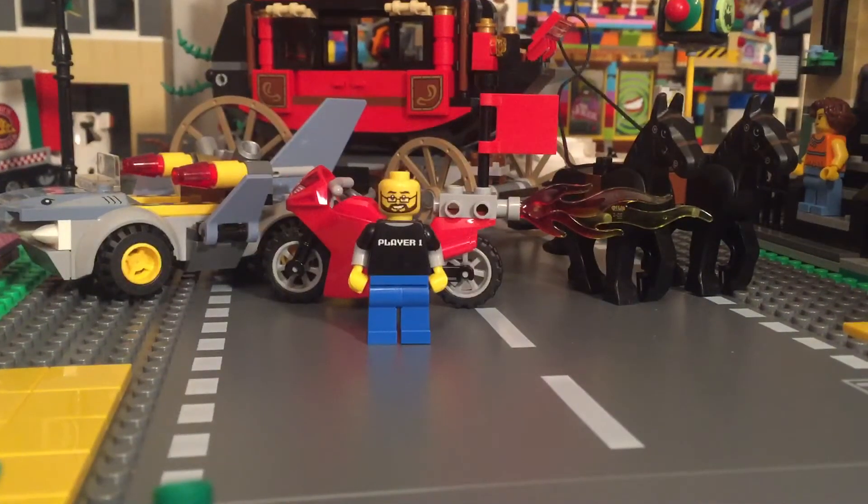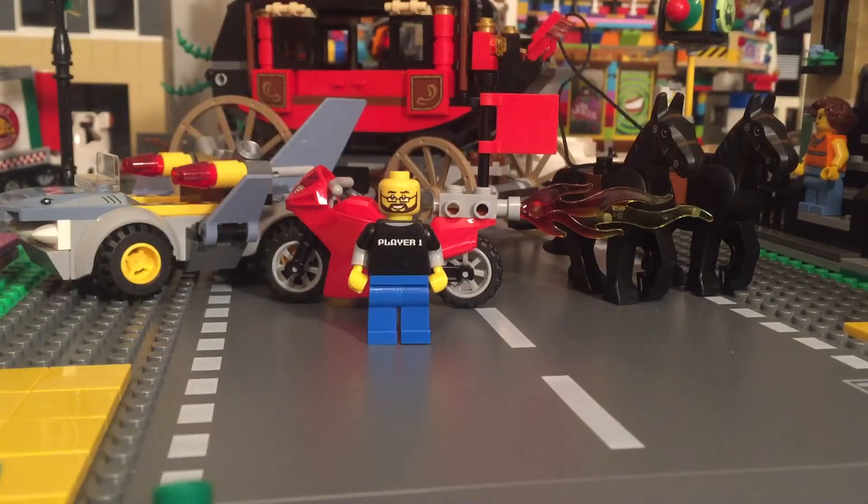Hey YouTube, Brick Smith here! I got a sig fig tray from BK Bricks on Instagram — it's pretty awesome, I'm excited! Opening it now... yes sir, excellent! I love the torso. If you guys don't know what I'm talking about, I'll show you in a second.